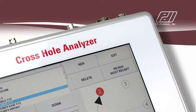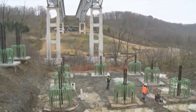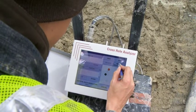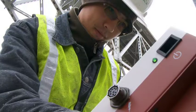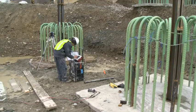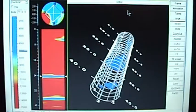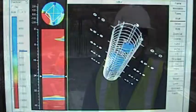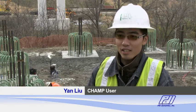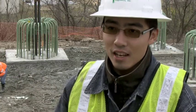With a Cross Hole Analyzer, CHAMP, you will perform cross hole sonic logging according to ASTM D6760 on drilled shafts, bored piles, slurry walls, or other concrete structures. You may also use the CHAMP for single hole sonic logging on smaller piles. Simply lower the CHAMP probes in pre-installed tubes; the CHAMP scans the entire length of the shaft and evaluates the quality of the concrete. Post-processing with Thomasonic software creates a three-dimensional image of the tested shaft. One user noted: "I started using the CHAMP three months ago and it's pretty easy to learn and use — I can do the whole job myself, pretty easily and fast."